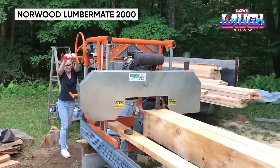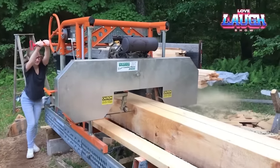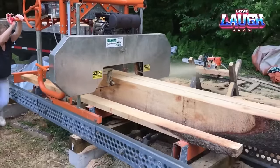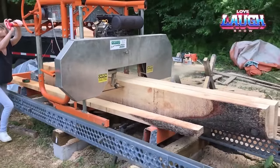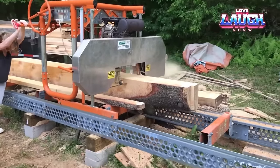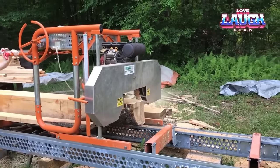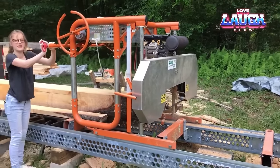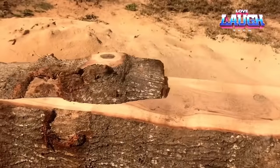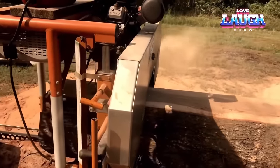Your backyard transformed into a lumberyard with the Norwood Lumbermate 2000, a portable sawmill that redefines woodworking. This powerhouse effortlessly converts logs up to 23 inches wide into smooth dimensional lumber using a robust frame and a gas engine-driven 7-foot blade. The innovative track system, featuring sturdy aluminum rails, ensures precision in every cut. The Lumbermate's versatility shines as it easily creates boards of varying thickness, beams, posts, and even siding. With an adjustable head block, complex cuts are simplified. Beyond cutting, it opens doors to crafting projects like workbenches, sheds, and cabins, making the Lumbermate a gateway to a world of creativity and self-reliance.